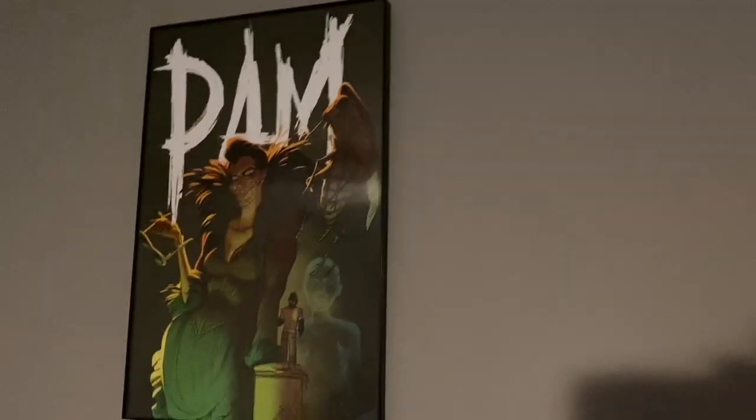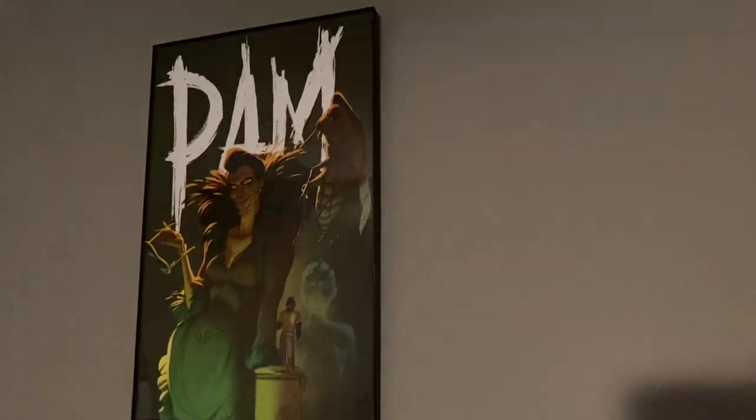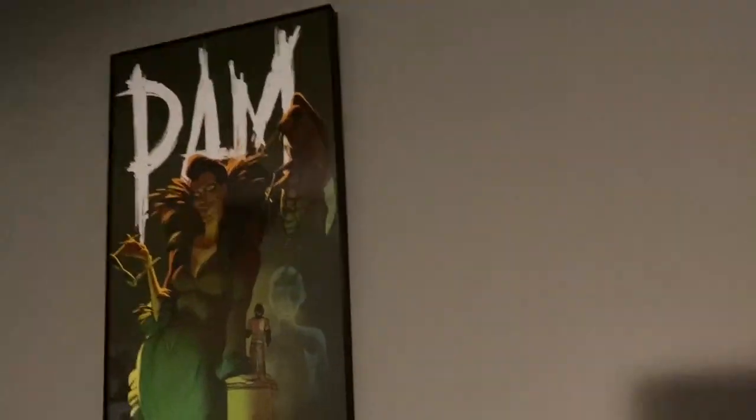We've got our Final Pam poster. This is actually something we got for Jay but it's still in our room. Gotta love Final Pam.